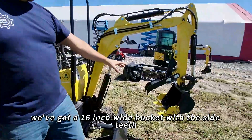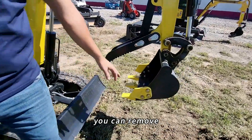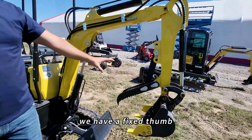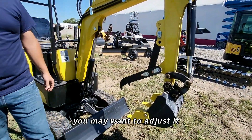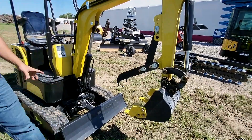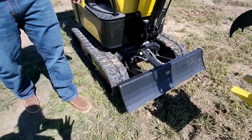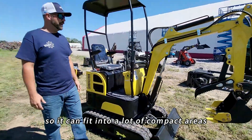We've got a 16 inch wide bucket with side teeth. If you need a narrower digging width, you can remove these teeth and that'll give you a 14 inch width. We have a fixed thumb, adjustable with these pins right here depending on what you're doing. There's also a 39 inch wide backfill blade with hydraulic control. The overall width of this machine is 39 inches, so it can fit into a lot of compact areas.